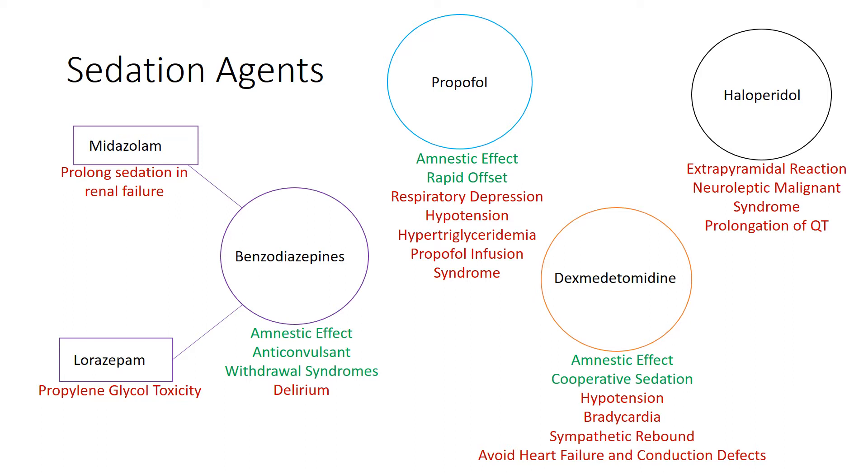The other benzo we use is lorazepam, also known as Ativan. It can last up to six hours after one single dose, so it's longer acting than midazolam. It can be given as intravenous injection or intravenous infusion. However, propylene glycol is added to increase its solubility in the plasma, and this compound over time can cause a toxidrome of hypotension, delirium with hallucination, metabolic acidosis, and lactic acidosis. That's why there's a cap on bolus and continuous infusion dosing.